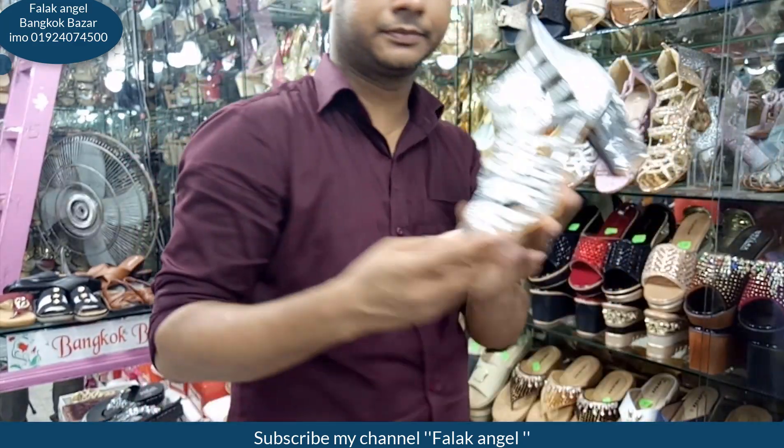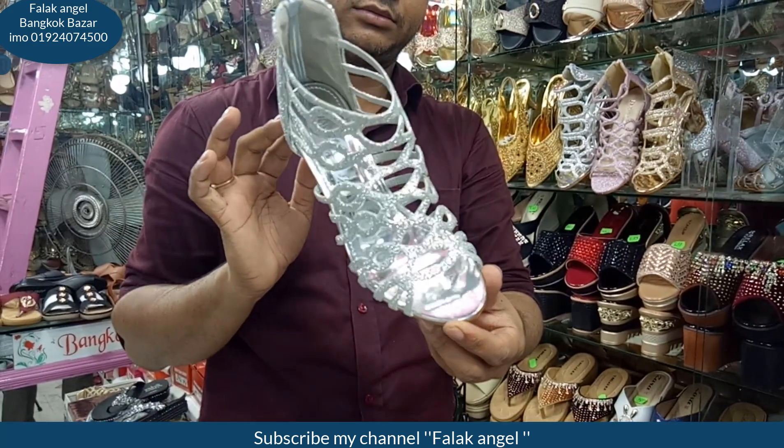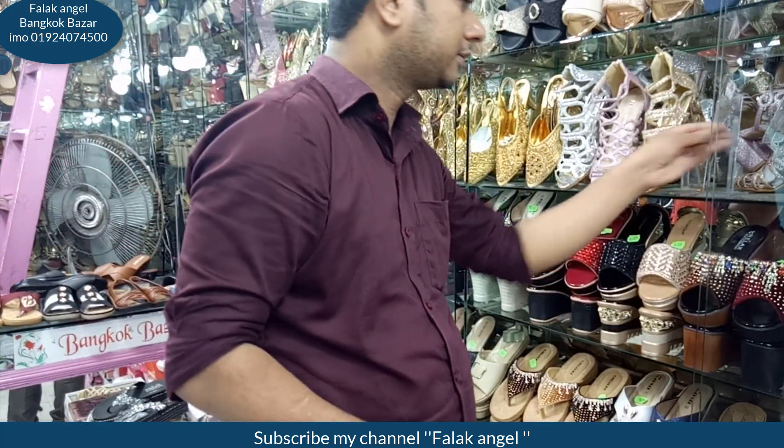I'm going to give you a look at the silver. I'm going to give you a look at the dresses. I'm going to give you a look at the different clothes.